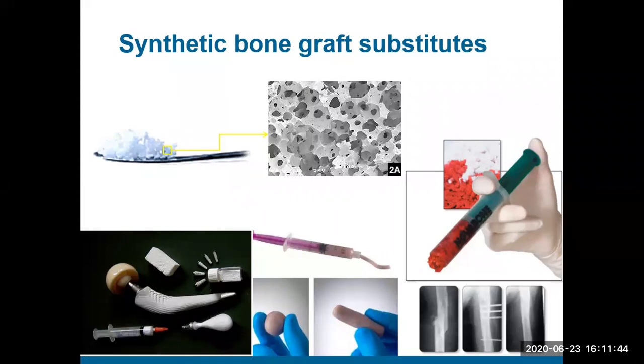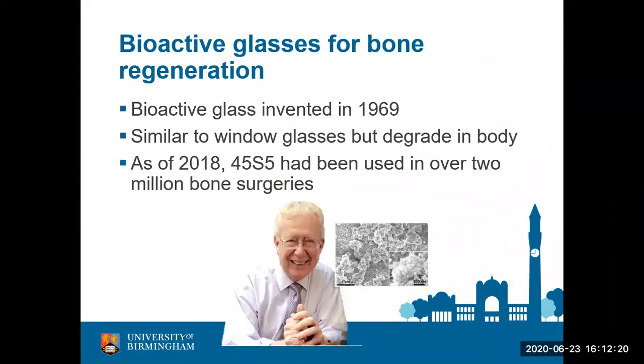Did anybody say glasses? Wow, nobody said glasses. Bioceramic — well done, very good. Hydroxyapatite is a really popular one — that is the same mineral with a similar composition to bone mineral, so very appropriate to use. Crushed bone again — very good, because you can get bone from other people and animals, crushed up into granules and implanted. Nobody went for glasses.